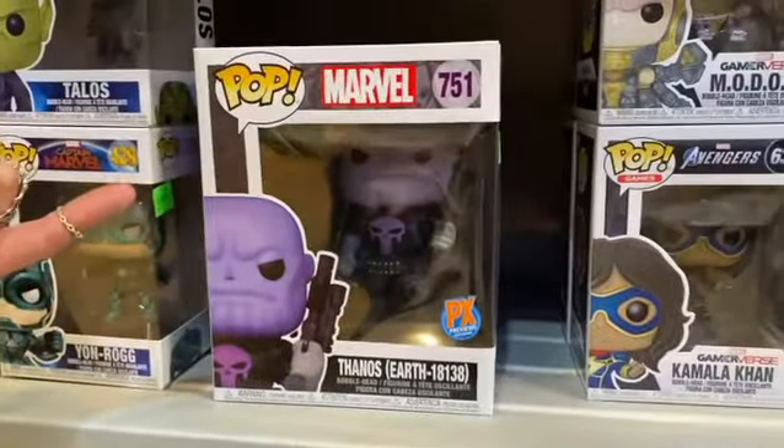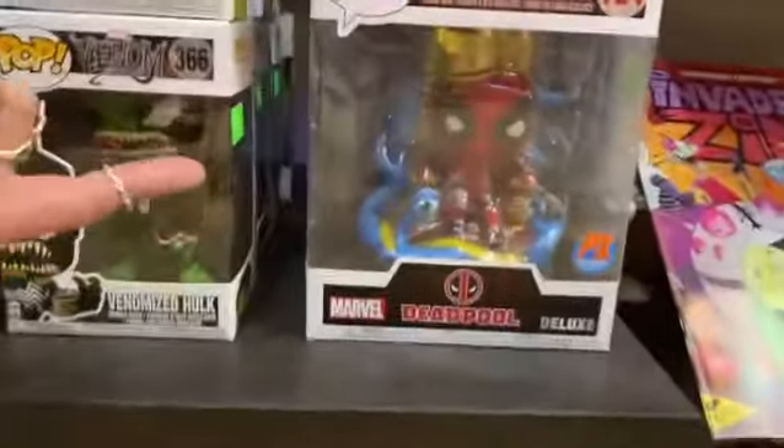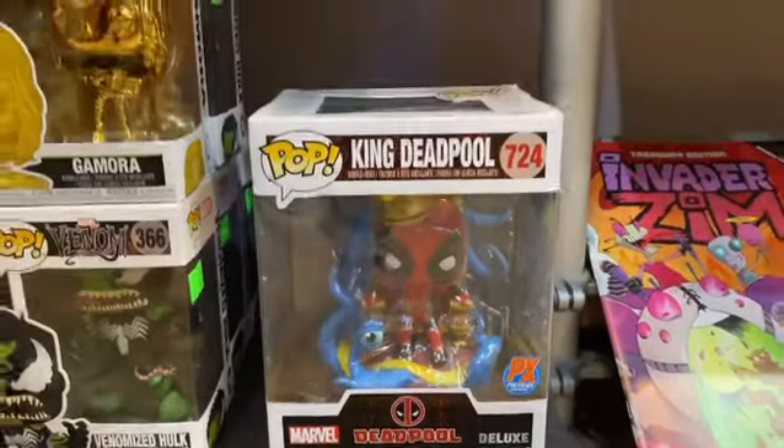Thanos as Punisher from Cosmic Ghost Rider, previews exclusive. Deadpool, previews exclusive. King Deadpool of Monster Island.